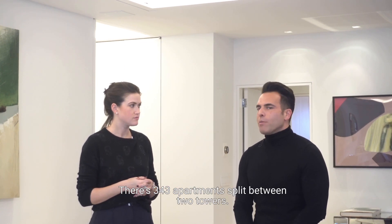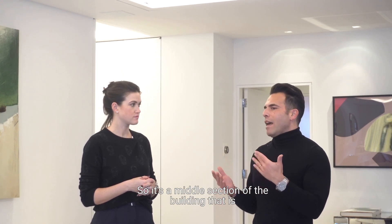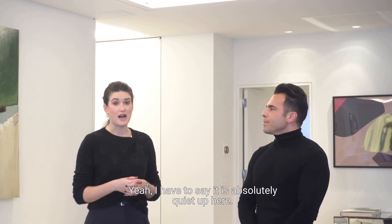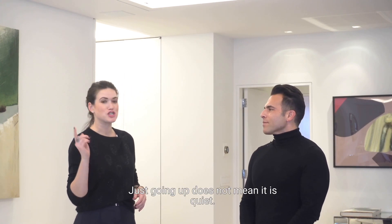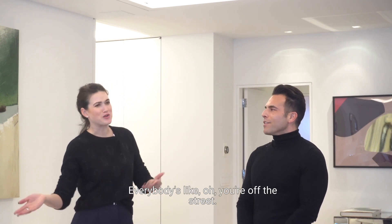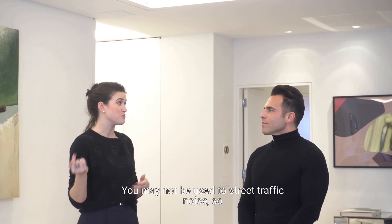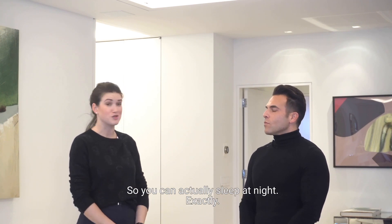The building has around 343 apartments split between two towers. We're currently sitting in the bridge — the middle section of the building that is set back from Fifth Avenue and from McDougal Alley — so you don't get really any road noise at all. The apartment is pin drop quiet. Going up does not always mean quiet, but this is actually quiet, which is great especially if you're coming from somewhere else and not used to street traffic noise.